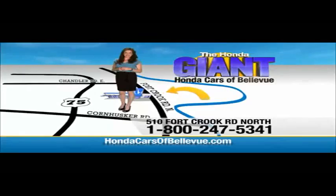Thanks, Brian. For Nebraska's largest selection of Honda certified pre-owned vehicles, go to hondacarsofbellevue.com. Each has passed a rigorous 150-point inspection, is up to date on maintenance, and comes with a Carfax history report. Serving the heartland for over 30 years, one happy Honda customer at a time — Honda Cars of Bellevue, one small step off Kennedy Freeway, one giant Honda savings store.